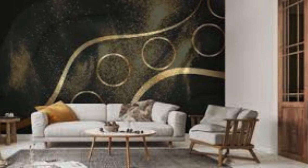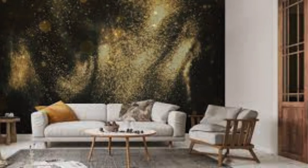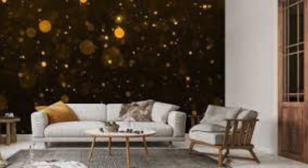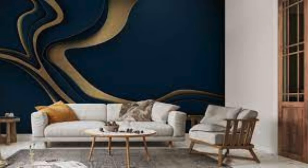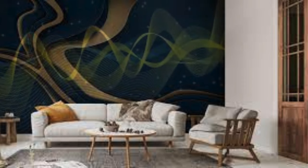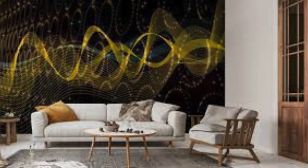Alternatively, envision a bold feature wall in your living room adorned with an abstract metallic geometric design, imparting an avant-garde touch to the entire space. The versatility of metallic wallpapers extends beyond aesthetics — they have the power to visually expand a room, making even the smallest spaces feel more open and inviting. The reflective nature of these wallpapers adds depth and dimension, creating an illusion of grandeur.